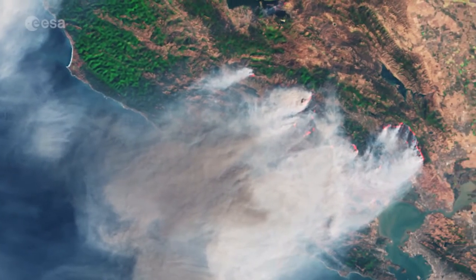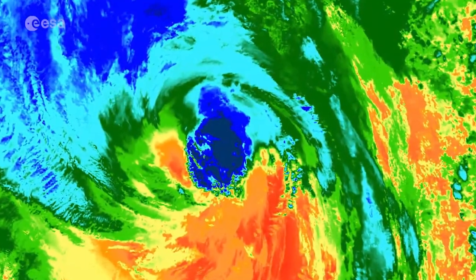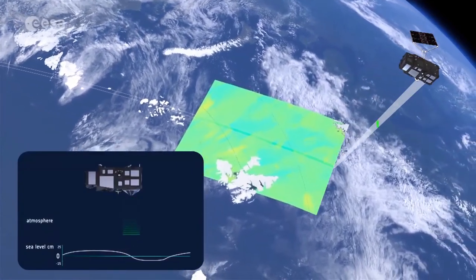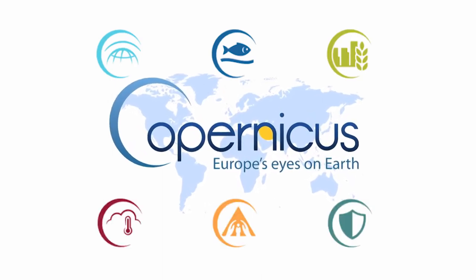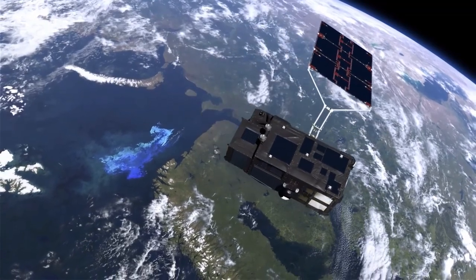Whether it's monitoring forest fires blazing through California, watching hurricanes develop in the ocean, or sensing the Earth's heat, the Sentinel-3 mission has already provided a wealth of data and imagery to Copernicus, the most ambitious Earth observation program to date. And with Sentinel-3B soon on orbit, this wealth can only increase.